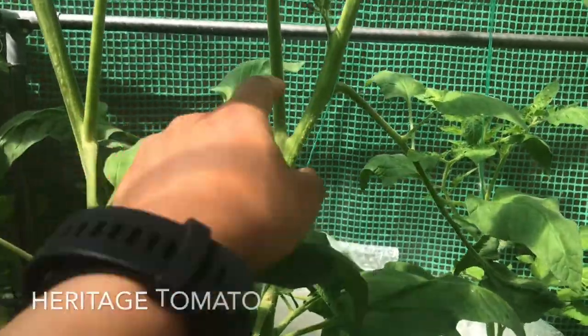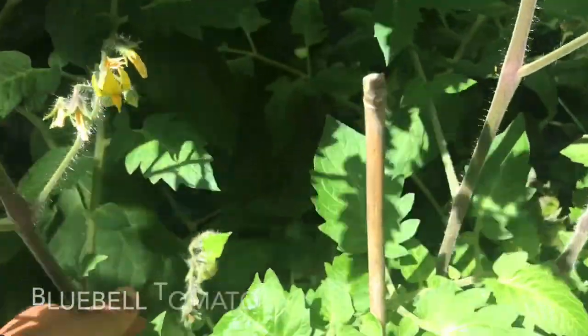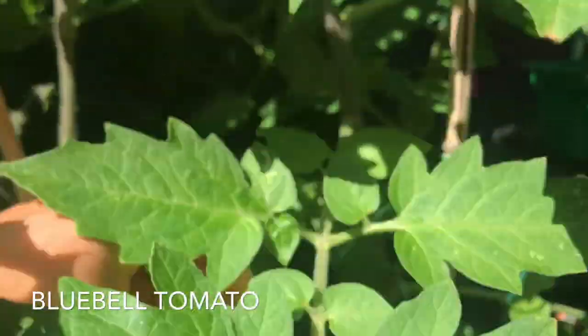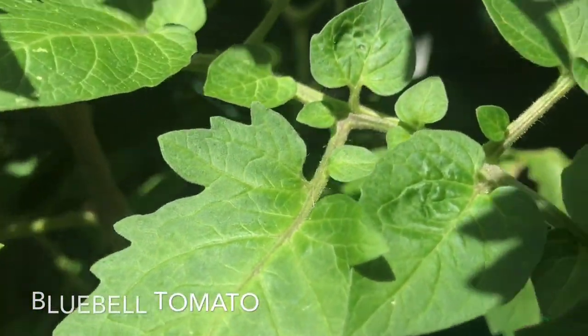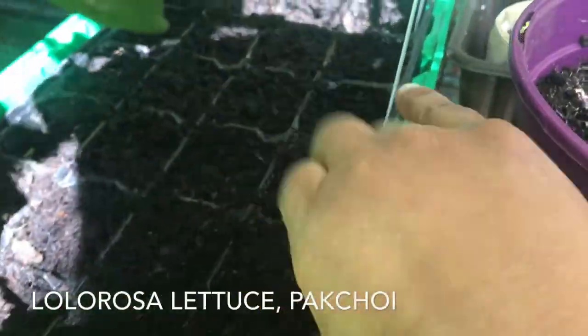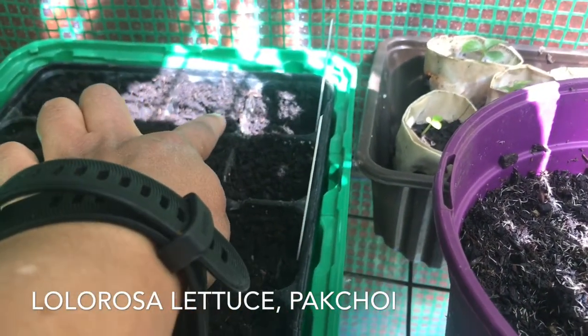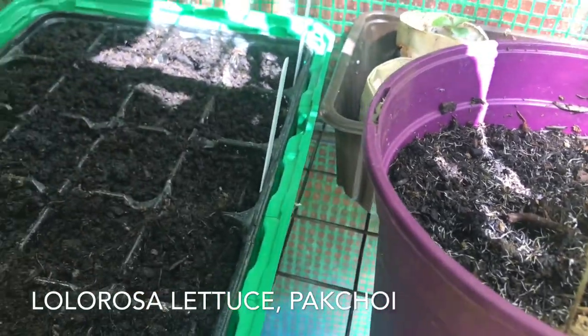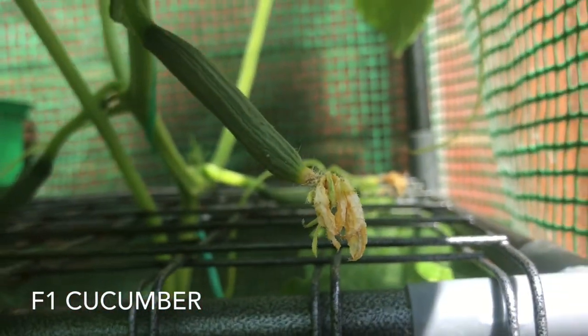The heritage tomatoes are growing very tall. The aroma tomatoes — this is the Bluebell one; they turn blue when they ripen. Every couple of days I come and inspect them for suckers and snap them off. In this tray I've got Lollo Rossa and some pak choi — the second sowing. The first sowing of pak choi was too early so I learned from it; they all bolted, so I've sown a second batch.